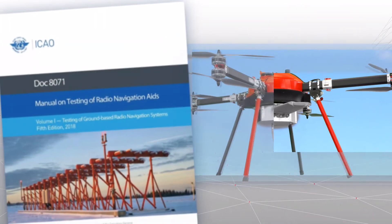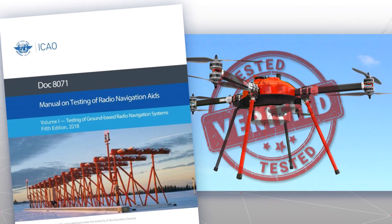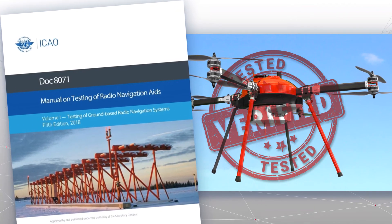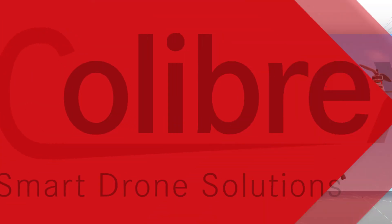The NAVAID drone is ICAO DOC 8071 compliant for ground testing and has been tested in dynamic state according to validation standards coming from the flight inspection industry — the only guaranteed system at this stage.